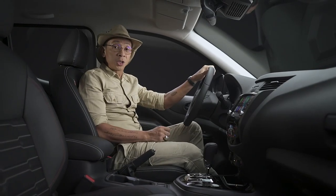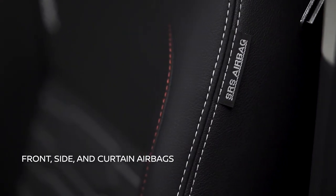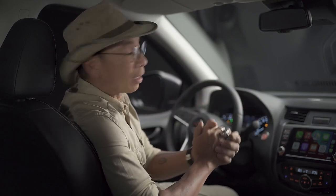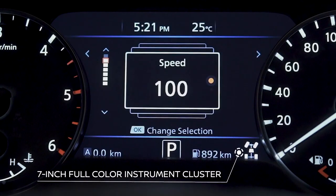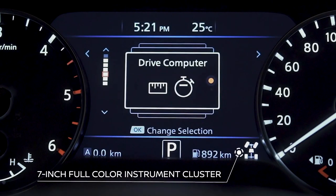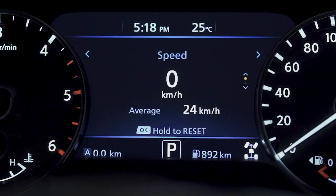Along with the technology, the new Navara comes with front, side and curtain airbags. It's designed to have all the important controls within the driver's reach and line of sight, such as the 7-inch full-color instrument cluster. Its display panel shows the vital information you need while driving, such as fuel economy, your speed, and other driving aids.